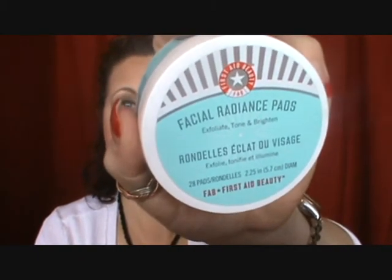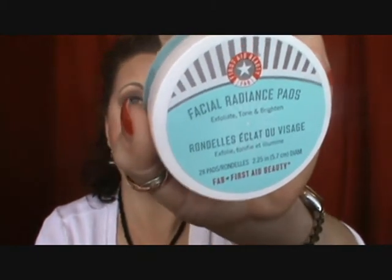I also finished my First Aid Beauty Facial Radiance Pads — these exfoliate, tone, and brighten. Everything I've tried from the First Aid brand skincare line, I've loved. The pads have a smooth side and a textured side for exfoliating, and you just rub them across your face. I definitely love these, have another container, and would want to keep them in my skincare routine. I got these in a kit during the VIB sale and they were very well worth it.